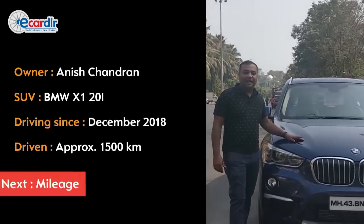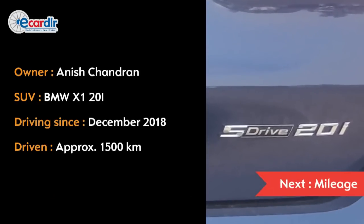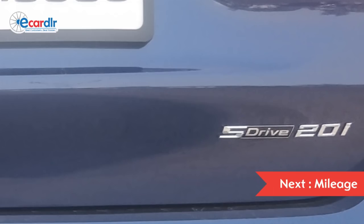Hi, I'm Anish Chandraan. I'm driving a BMW X1. This is the 20i — that's the petrol model.